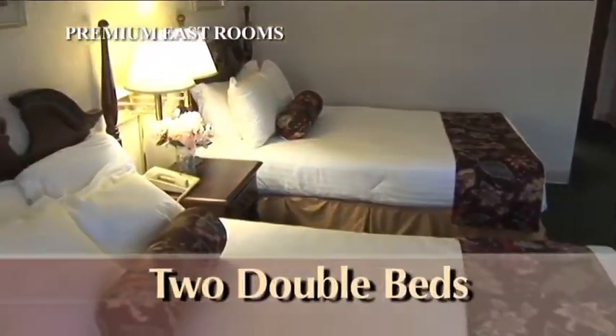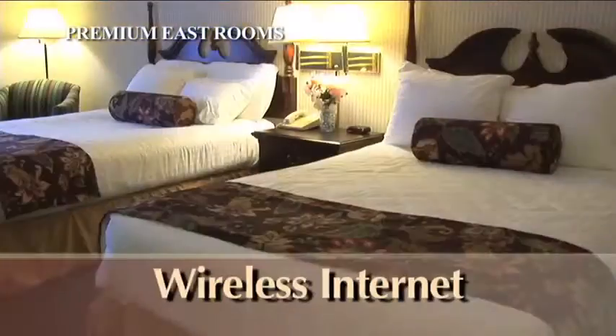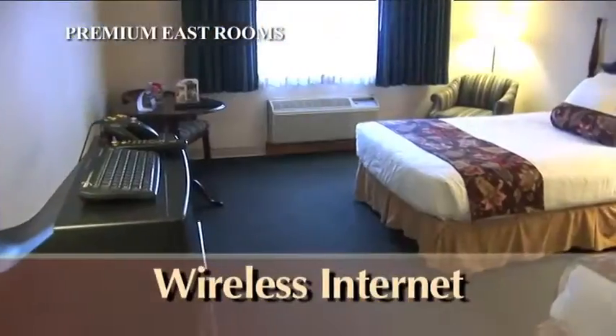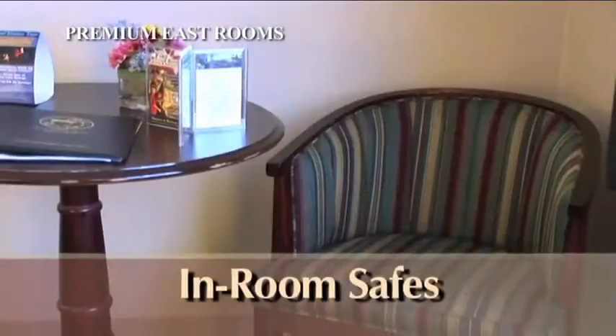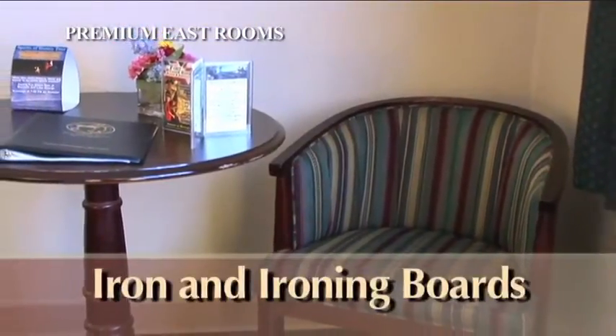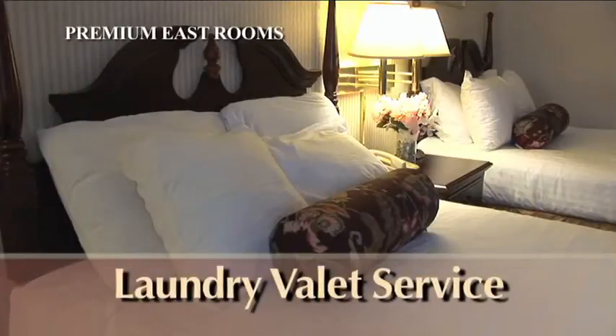Each room has two double beds, a full bath, and all Fort Wayne Henry guest rooms come equipped with wireless internet, hair dryers, coffee makers, in-room safes, iron and ironing boards, a full array of toiletries, in-room guest movies, and valet service for your laundry needs.